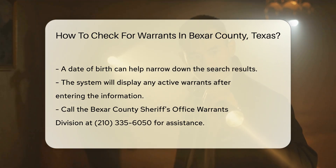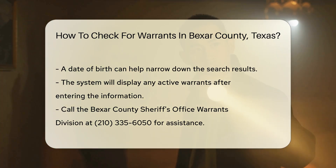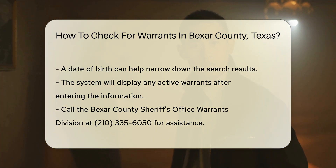If you prefer speaking to someone, you can call the Bexar County Sheriff's Office Warrants Division. Their number is 210-335-6050. Be ready to provide the same information: name and date of birth.